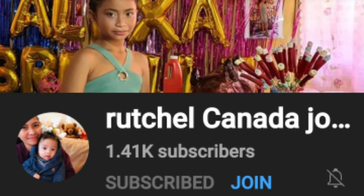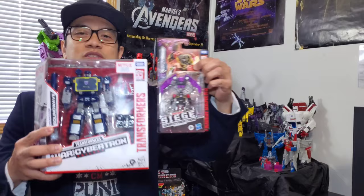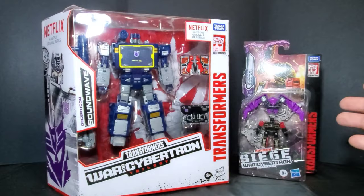The links for her channel are in the description box as well. With that out of the way, I'm pretty happy to be endorsing other Filipino vloggers. So let's check out Soundwave and Spy Patrol and take a look at the packaging — and here's Soundwave and Spy Patrol Volume 2.